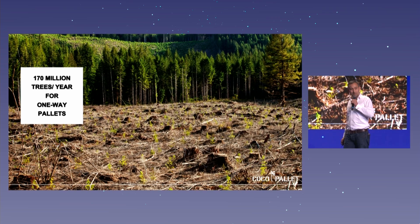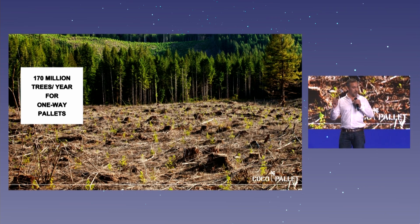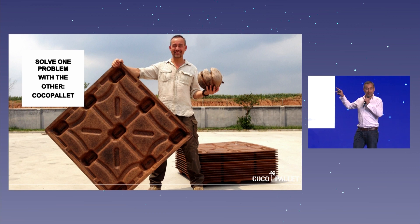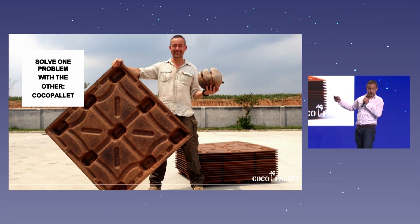That's 170 million trees each year to transport goods to us from Asia. We thought: let's solve one problem with the other — and we made a coco pallet. We collect the husks, we mill it, and we press things that are strong and sustainable.